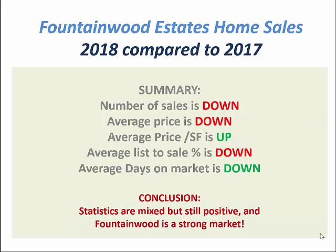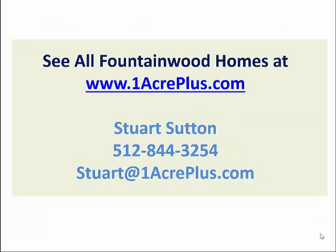The summary is this: even though the number of sales were slightly down — really just one sale — and the average price was slightly down, less than one half of 1%, they did show negative but virtually no change. The average price per square foot was up. The average list-to-sale ratio was down. And the average days on market was down — homes sold faster. So we do have a mixed bag of statistics, but overall the Fountainwood Estates real estate market is still strong in Georgetown, Texas.